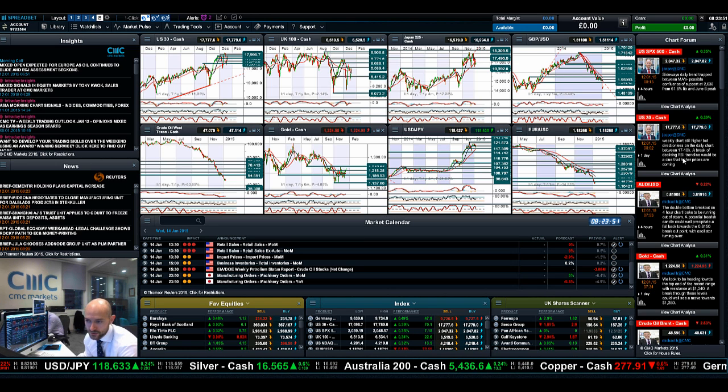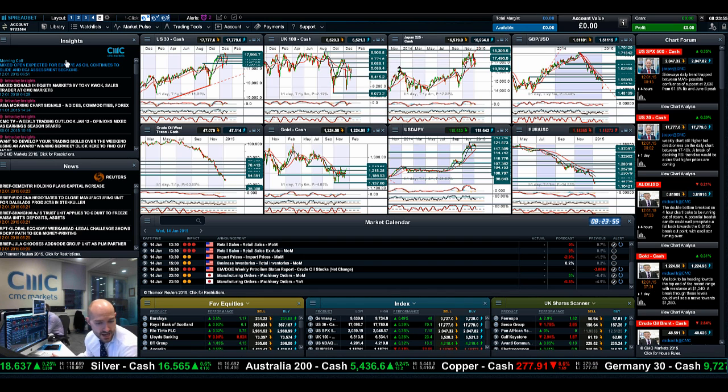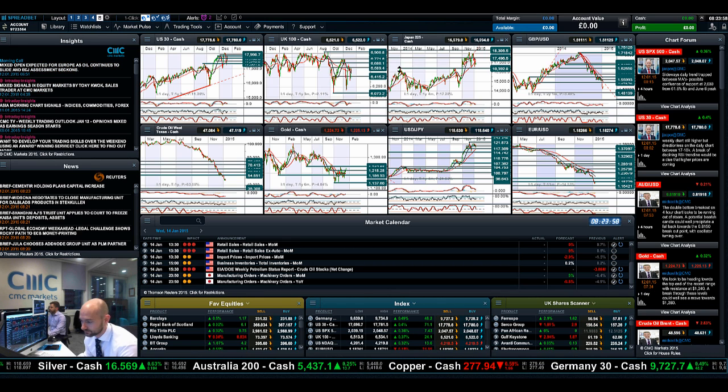So anyway, keep an eye on the Chart Forum — you'll get lots of updates from our Global Analyst team. Make Insights part of the layout going forward, and join me again tomorrow to find out what happened next. Thank you.